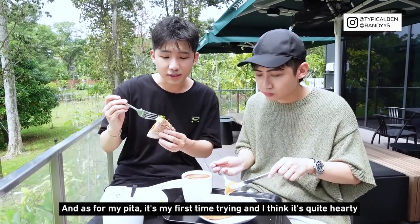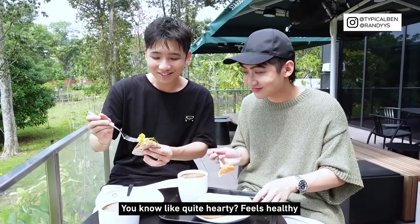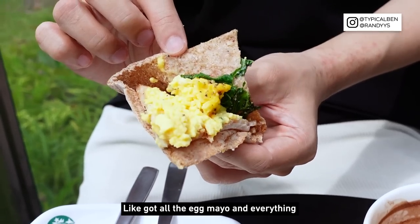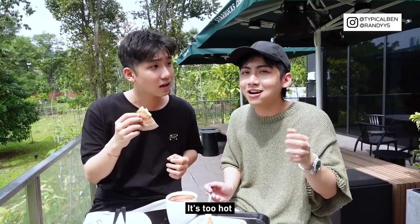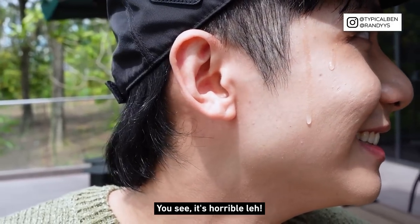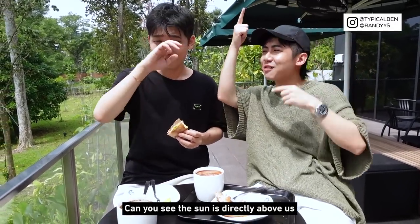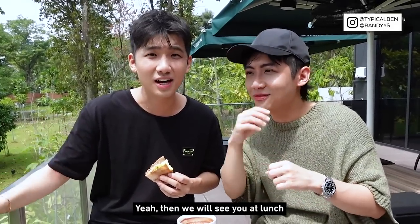As for my pita, it's my first time trying and I think it's quite hearty and feels healthy. Okay guys, we have to stop the filming — it's too hot. Look at me, you can see the sun is directly above us. We're just gonna finish up and then we'll see you at lunch.